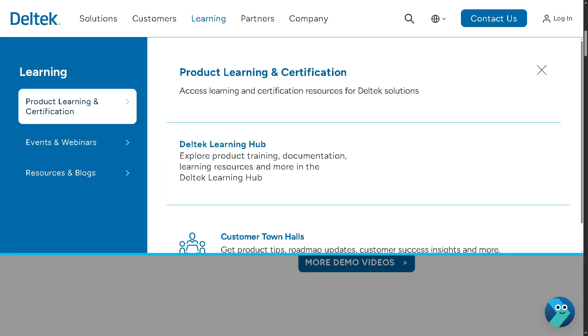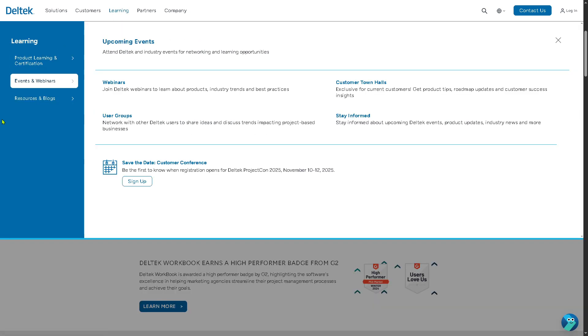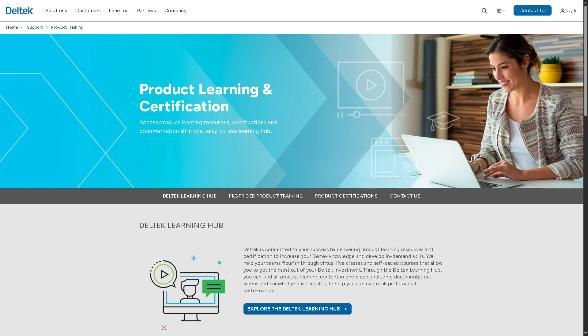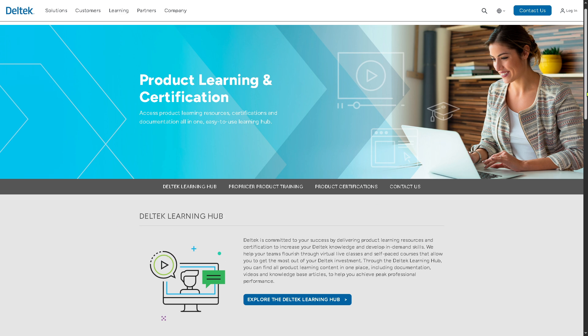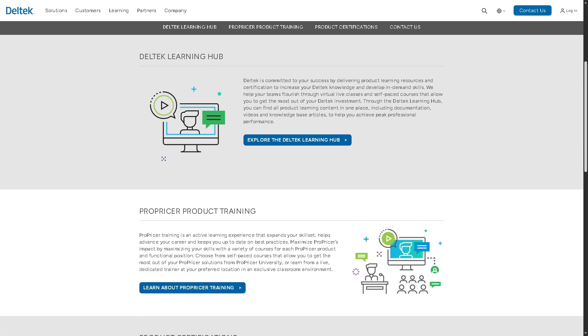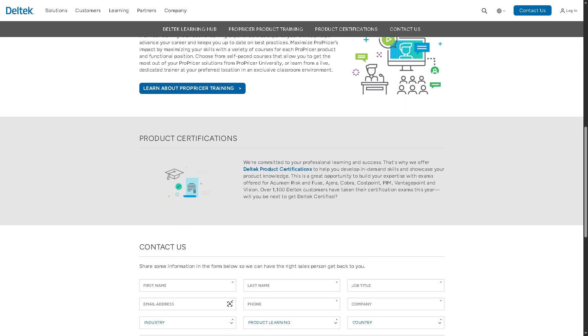Number one is Product Learning and Certification. This focuses on product-based training and official certifications within Deltek. It includes all product tutorials and training for each Deltek software — specifically Ajera — along with certification programs to validate user expertise, courses aligned with specific roles such as project manager or finance staff, and badges or credentials after successful completion.